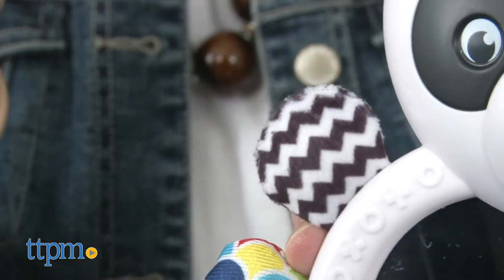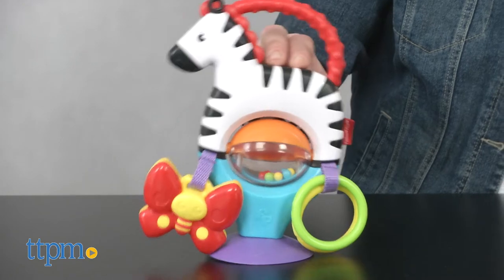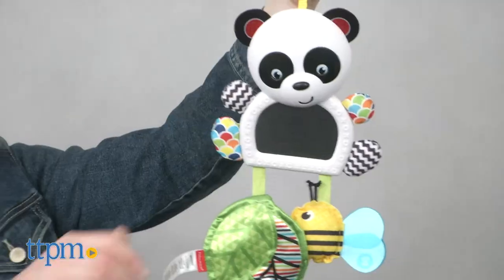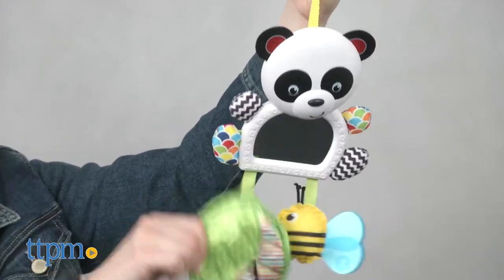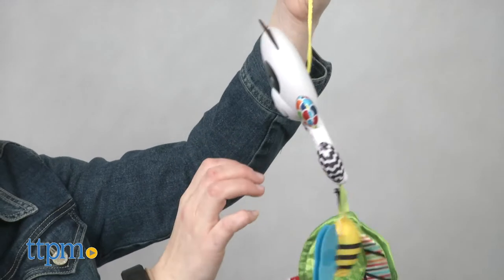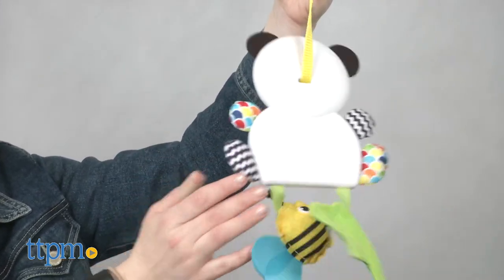Both of these toys are easy to take with you on-the-go and provide quite a bit of engaging play for Baby in a compact toy. The panda is for birth and up, while the zebra is for ages 3 months and up. Through bright colors, sounds, and hands-on play, each toy introduces Baby to cause and effect and self-discovery while also helping to develop motor skills.